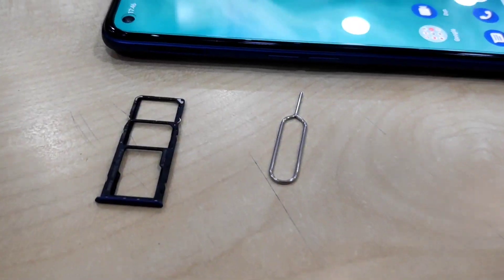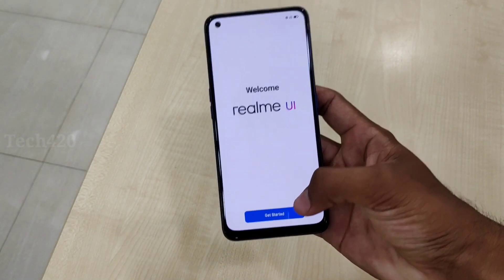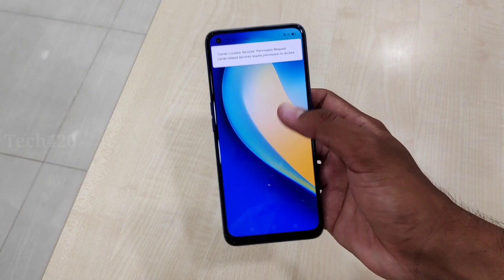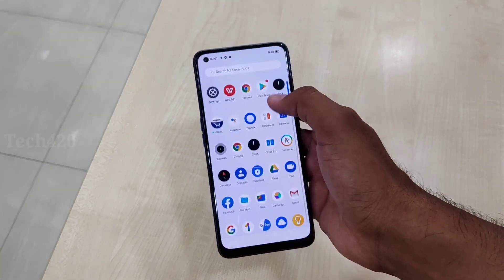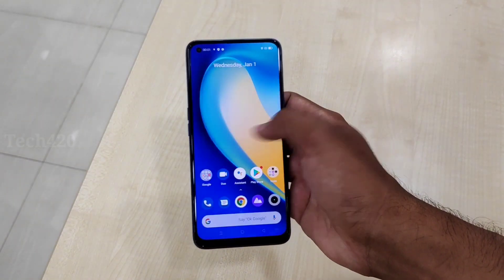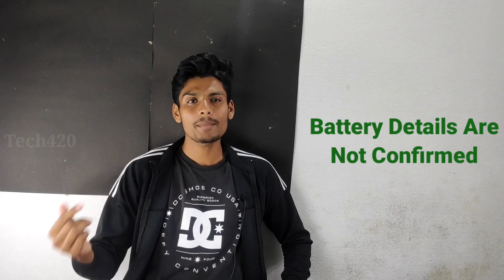This is considered a good processor for this price range — not the best but a solid performer. The device comes with 6GB RAM and 128GB storage. Running Realme UI, similar to the Realme C2 and C3 experience, it delivers a smooth user experience. Like the Realme C12 and C15, it includes a large massive battery with IIH battery technology.